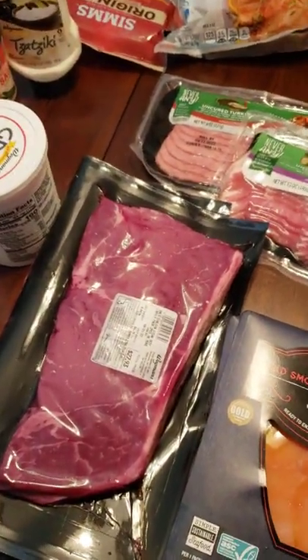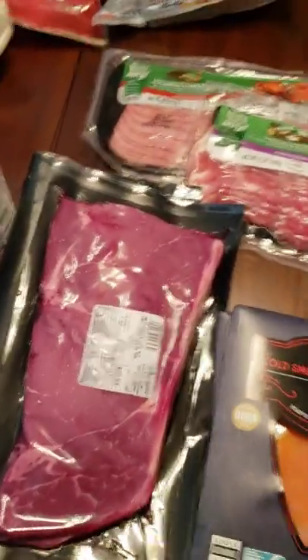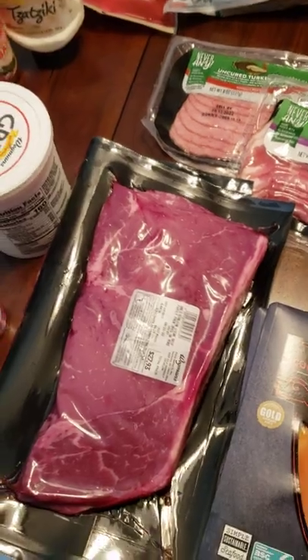So 90% of this was bought at Aldi's discount grocer, so you know you can eat healthy or keto for cheap.